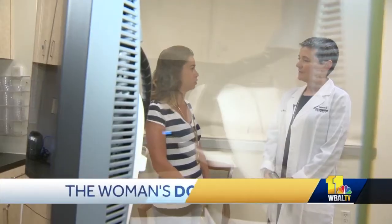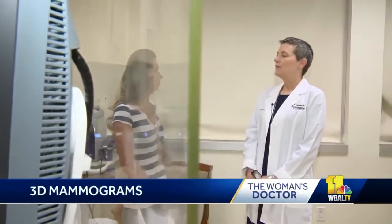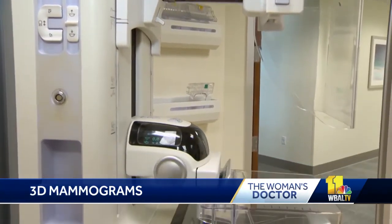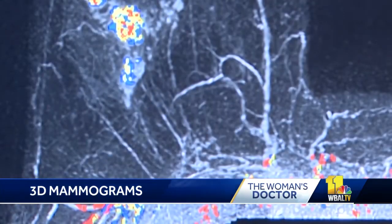It's 6:41, and in this morning's Woman's Doctor, the use of 3D technology is helping doctors locate certain cancers earlier, which is really the key to successful treatment. This is especially true in diagnosing breast cancers. Since 2013, radiologists have been using 3D mammograms to get the best images possible of the breast, and that's allowing doctors to see some cancers that can be hard to find hidden in dense breast tissue.